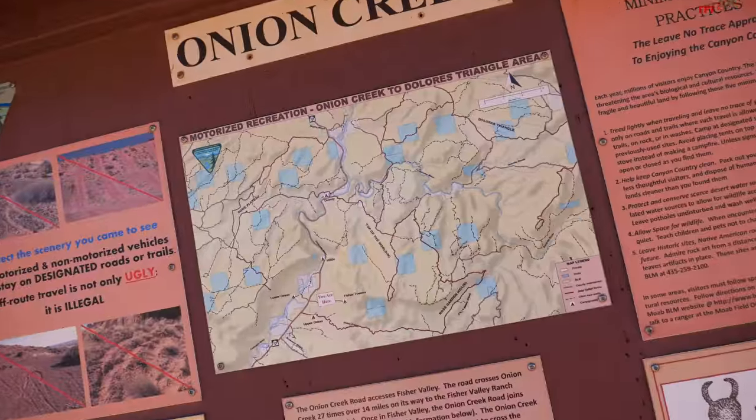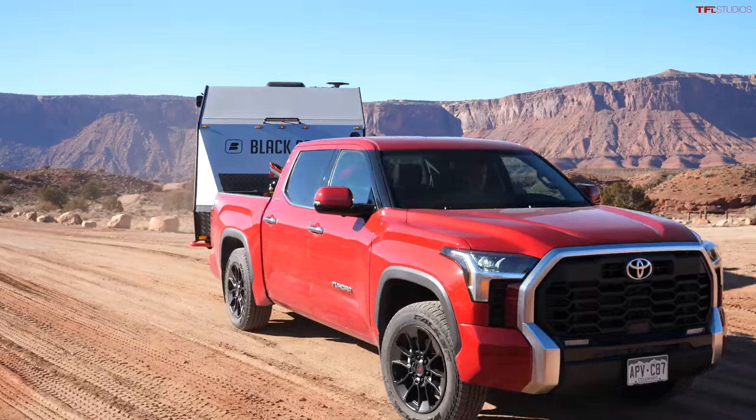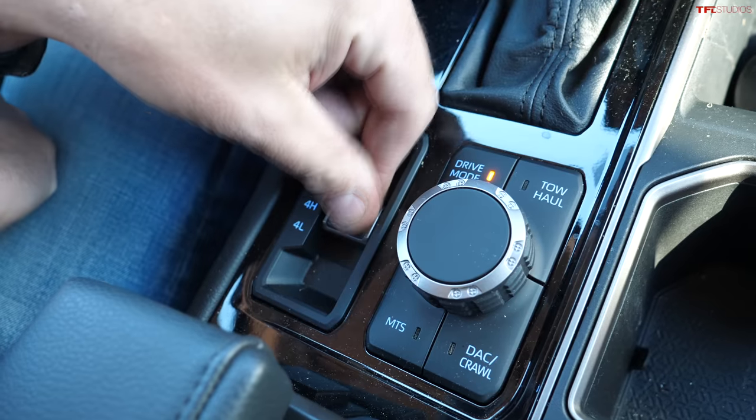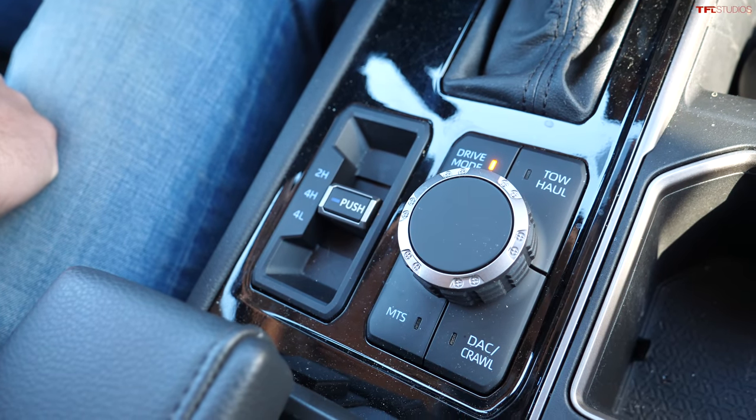I'm entering Onion Creek Trail near Moab, Utah. The sign says high-clearance vehicles only. This truck is squatting quite a bit, but to get maximum traction I'm going to put it in 4-High.